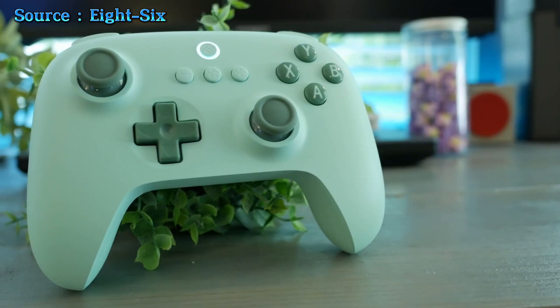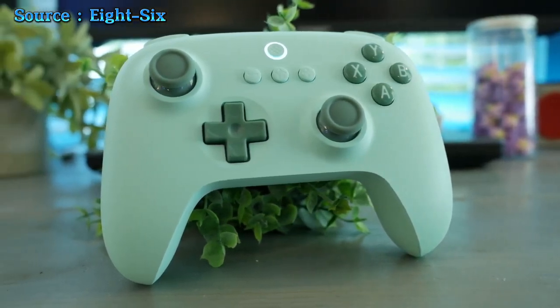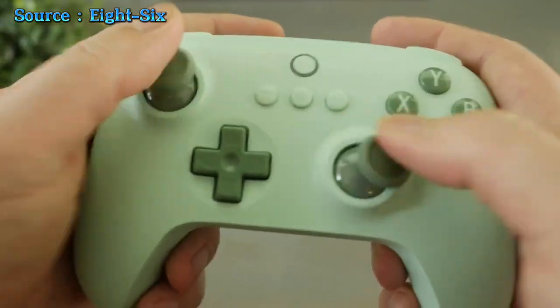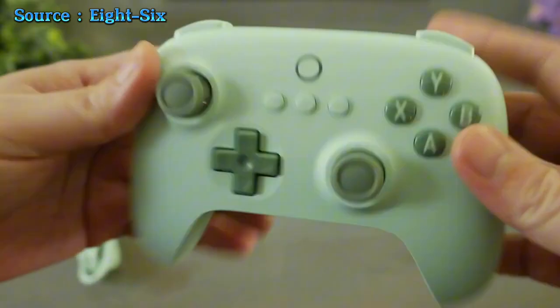The controller's rechargeable battery provides up to 25 hours of uninterrupted playtime, while analog triggers, rumble vibration, turbo function, and an anti-slip texture enhance your gaming experience. The 8BitDo Ultimate Controller is your go-to for ultimate performance and versatility.